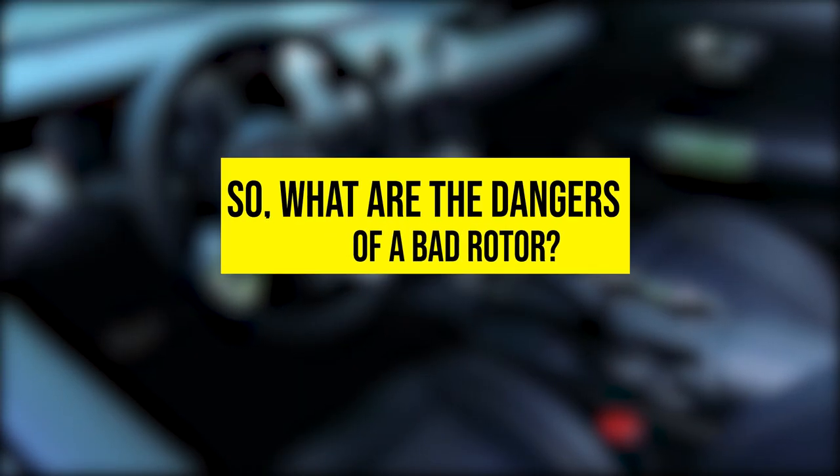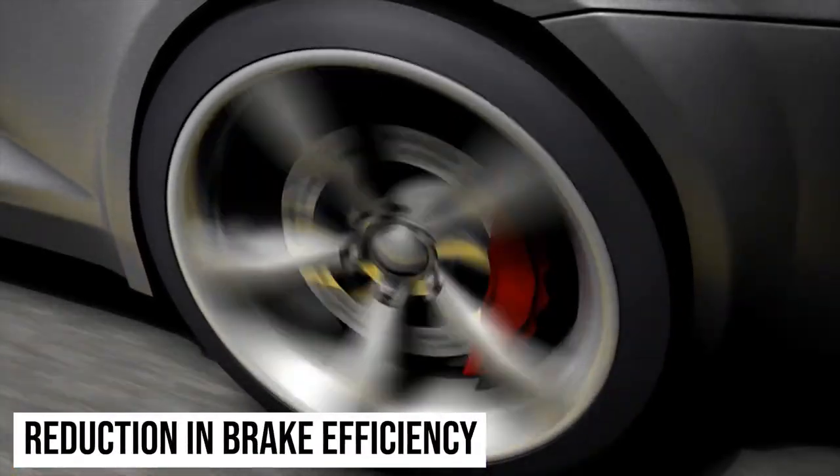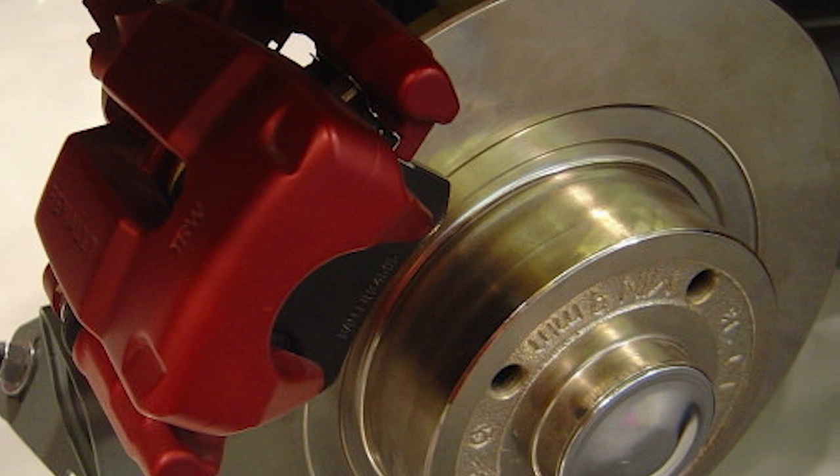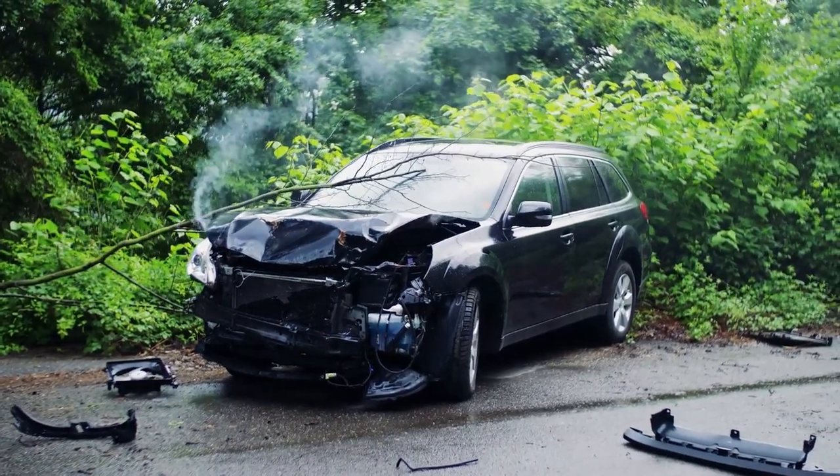So, what are the dangers of a bad rotor? Reduction in brake efficiency. When the rotor is damaged, it can lead to brake system failure, increasing the risk of an accident.